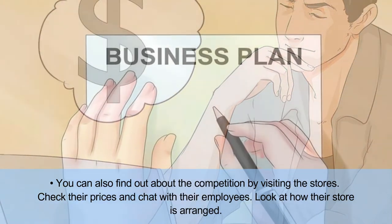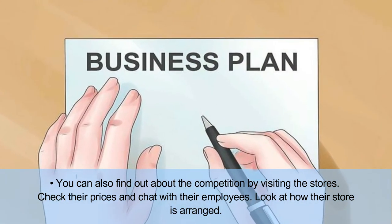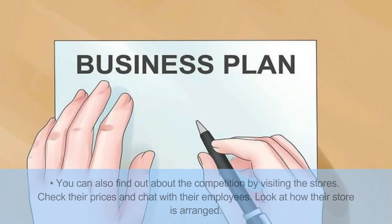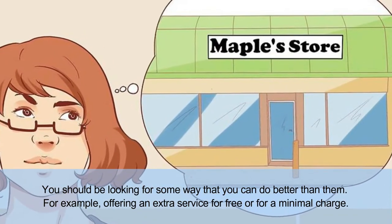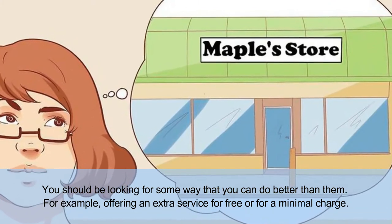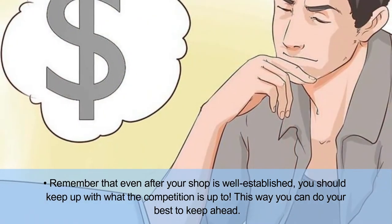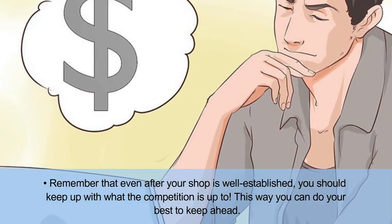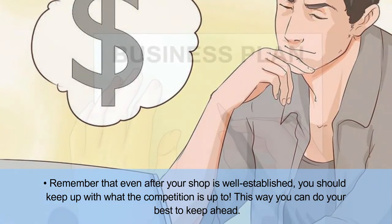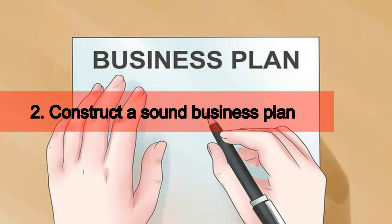You can also find out about the competition by visiting the stores. Check their prices and chat with their employees, and look at how their store is arranged. You should be looking for some way that you can do better than them — for example, offering an extra service for free or for minimal charge. Remember that even after your shop is well established, you should keep up with what the competition is up to, so you can do your best to keep ahead.